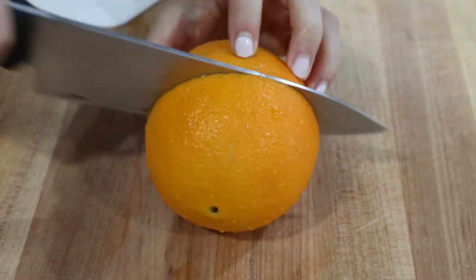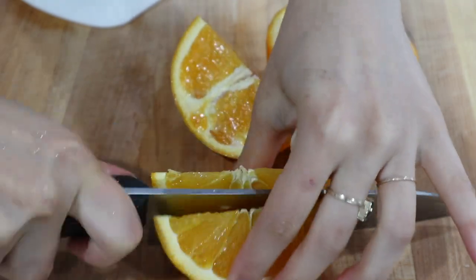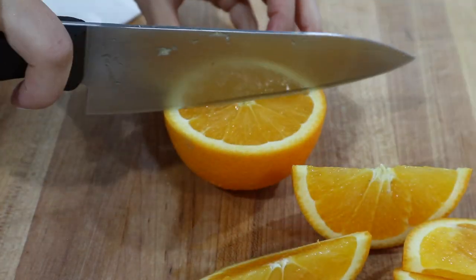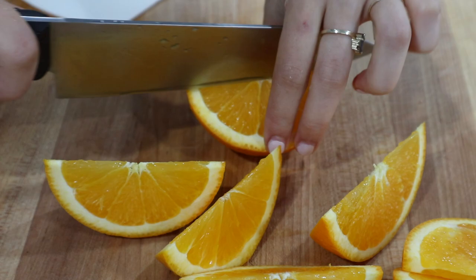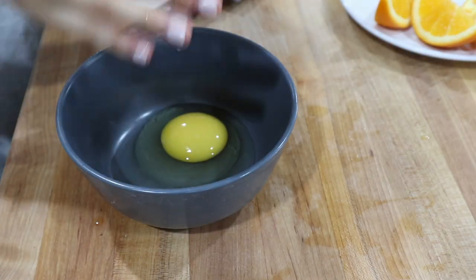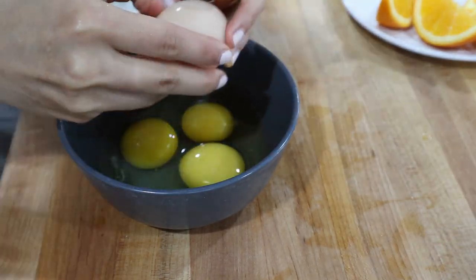While that's frying off, I'm going to slice up an orange for us to have on the side. I'm just going to do one orange and then we usually just split it between the two of us. I'm also going to be preparing my eggs — for two people I usually do four eggs in our omelet, which is a nice hearty portion.